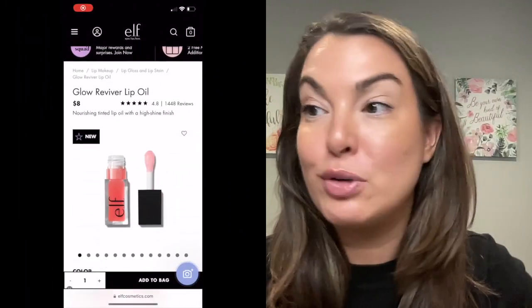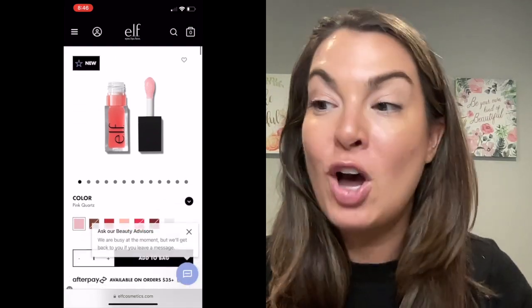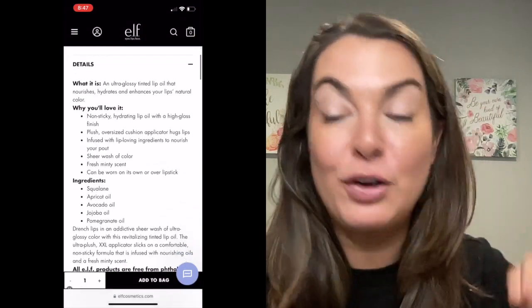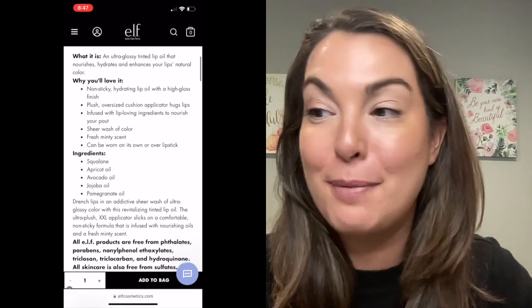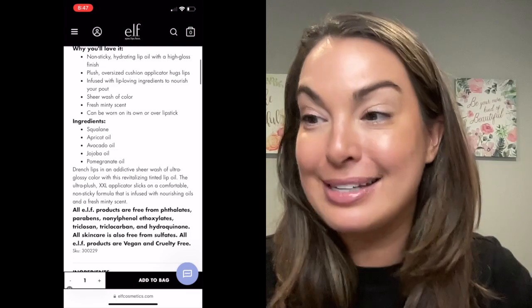Let's head over to the e.l.f. website first. I want to share with you the details of this product. As I'm looking at the website, the first thing that I'm seeing is there are a ton of positive reviews — 4.8 stars for 1,400 reviews. The colors are selling out so quickly, and if you scroll a little bit further down, over 42,000 people are currently looking at this product. That's amazing to me.